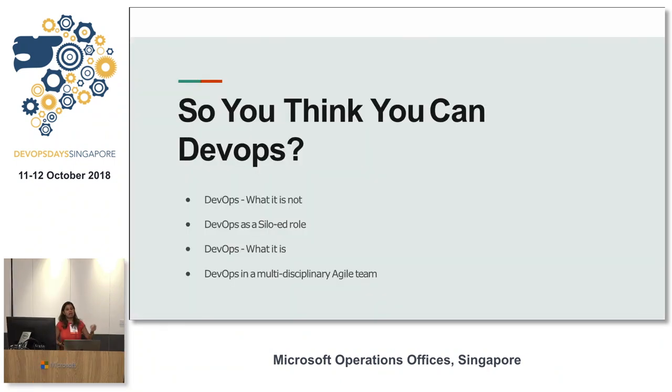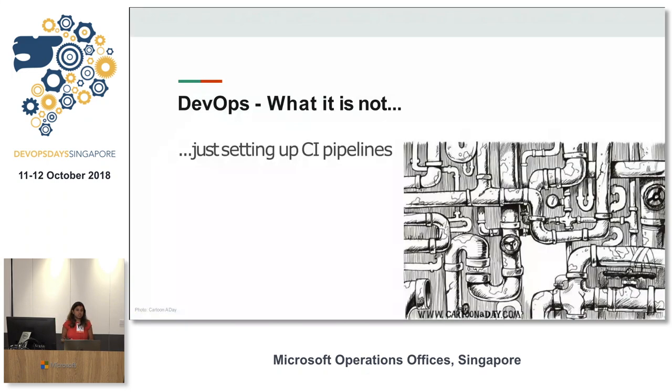My name is Isha, and I'm a developer and an Agile consultant. I've had a lot of opportunity to talk to people about DevOps — what it means to them and how they see it. Let's start with what I think DevOps is not. I've heard people say, 'I've set up CI pipelines before, I absolutely practice DevOps.' But DevOps is not just about setting up CI pipelines.